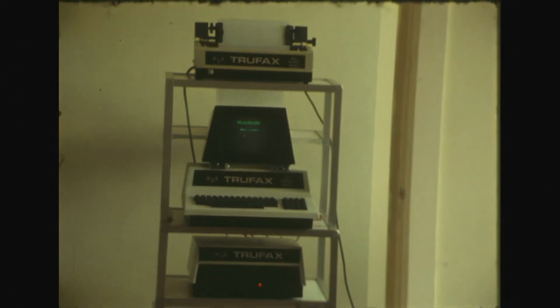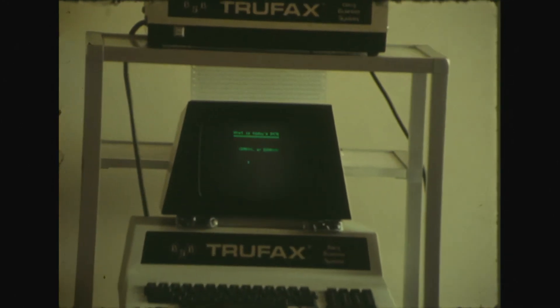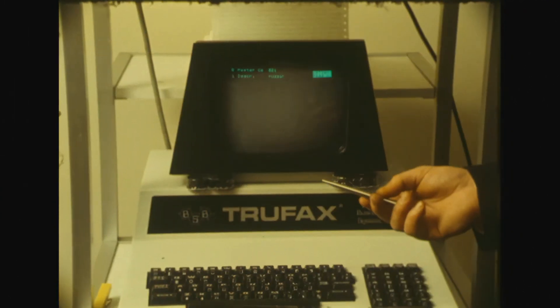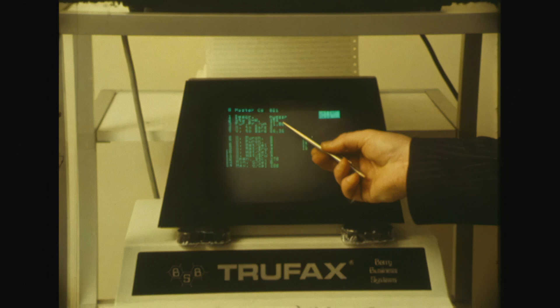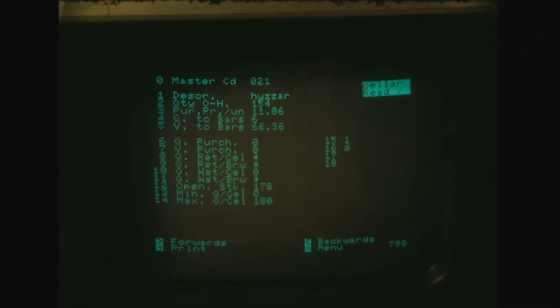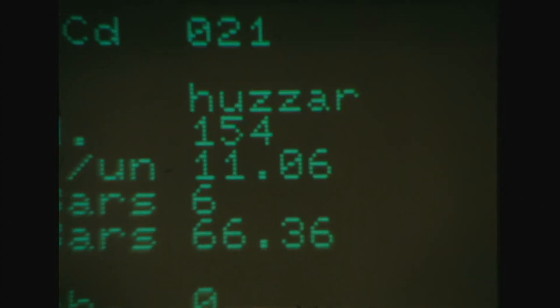Here we see the central control unit, which the terminals that we saw downstairs are feeding their information to continually. This is the unit that tells the publican the precise information he needs to know about the running of his premises. For instance, just the press of a button here, I can tell how many bottles of vodka are in the cellar of the pub at this point in time. Here we see 154.